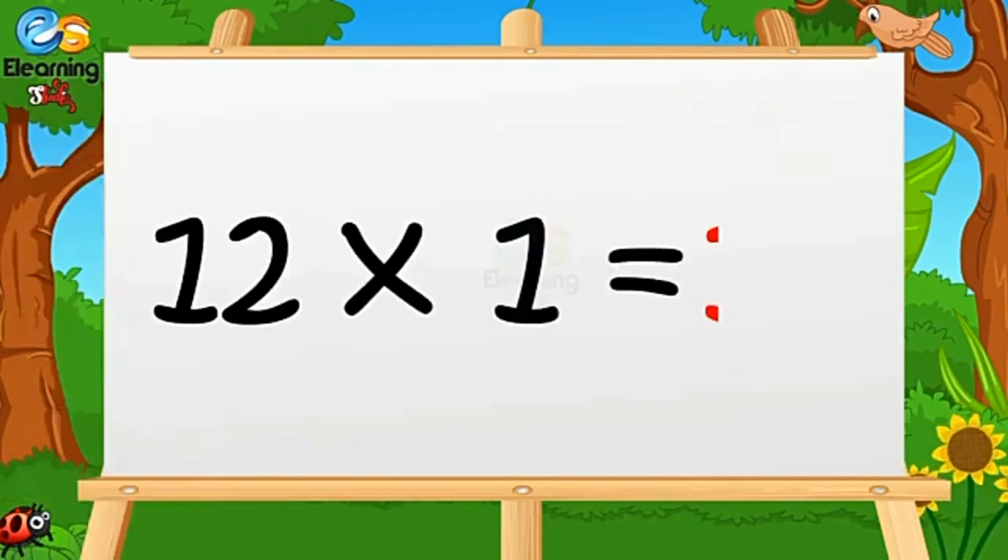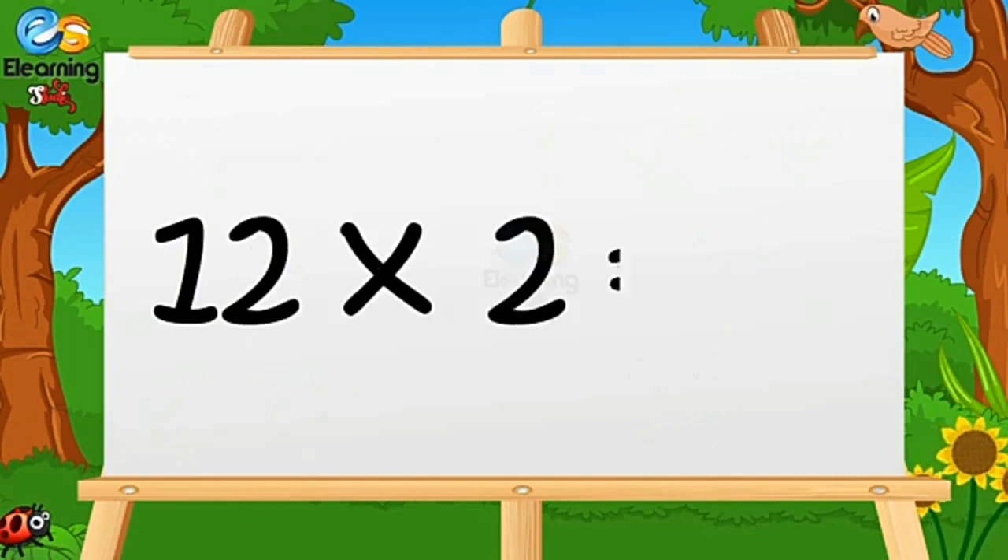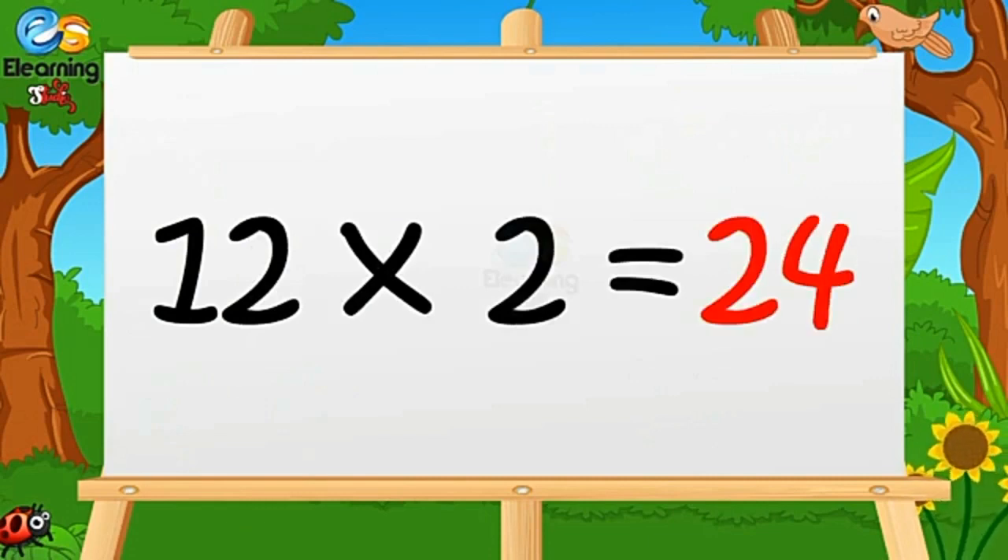Twelve ones are twelve. Twelve twos are twenty-four.